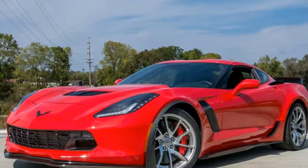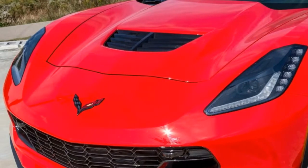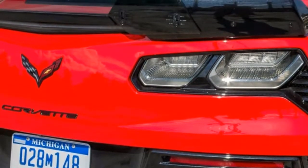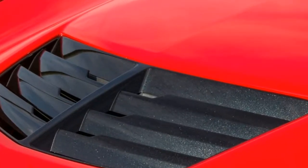Powering the Z06 isn't the Corvette's standard 455-horsepower 6.2-liter V8, but rather a supercharged version that puts out a whopping 650 horsepower and 650 pound-feet of torque. It's mated to either a seven-speed manual transmission or an eight-speed automatic, even in the Z06. Power goes to the rear wheels.